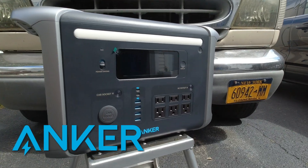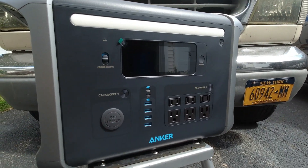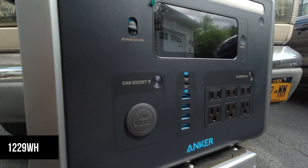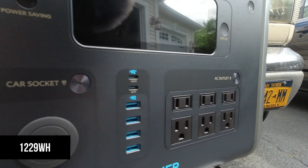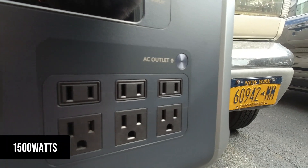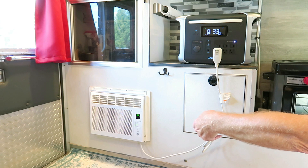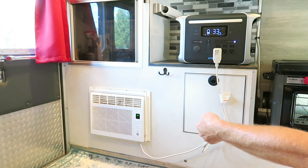The 757 Powerhouse is Anker's flagship power station. It can provide 1229 watt-hours and 1500 watts of power on demand to keep us secure when we're in areas that are far, far away from any other power sources.